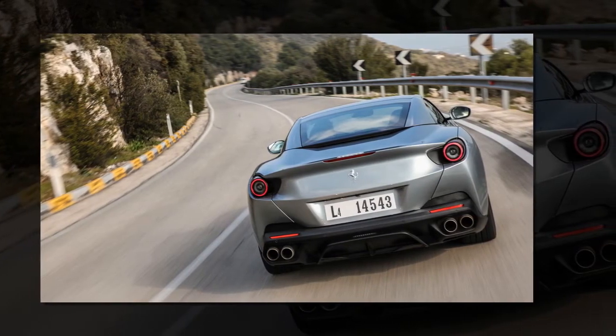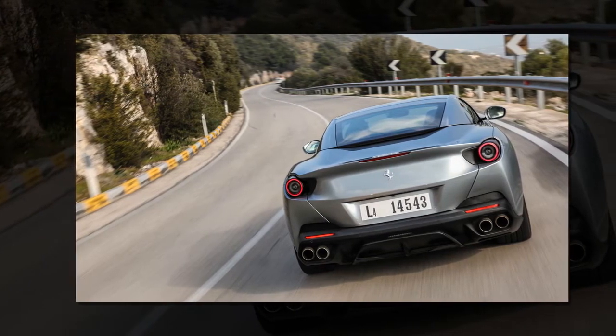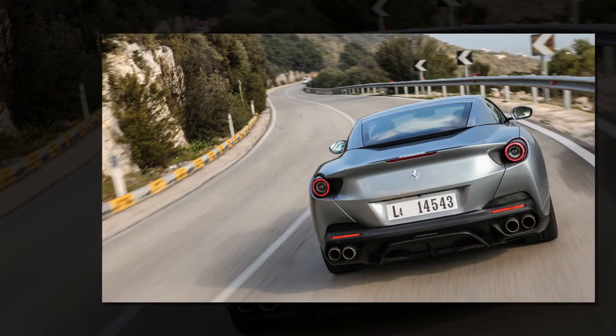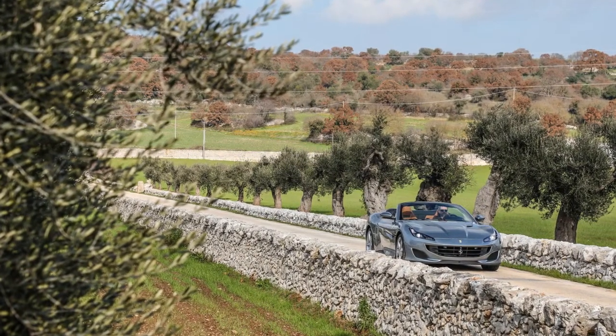A claimed 292 litres of boot space is up 52 litres on the California T — again, it's a big improvement.